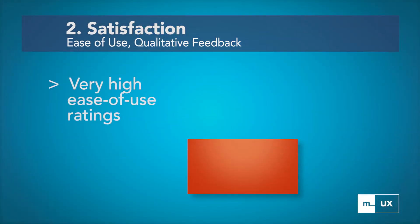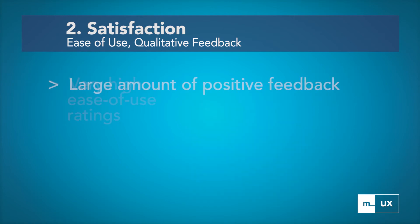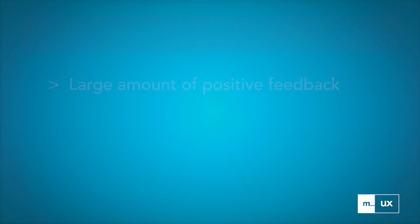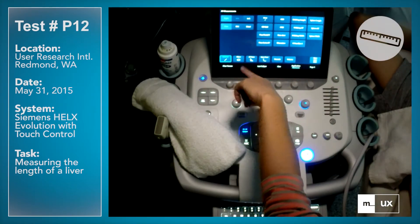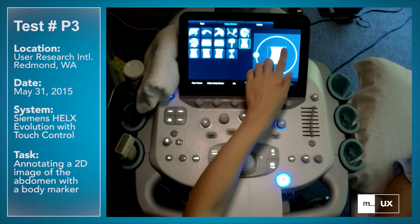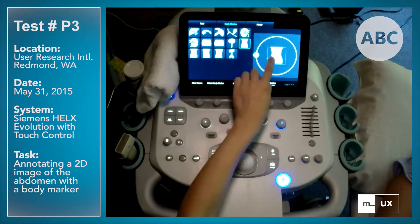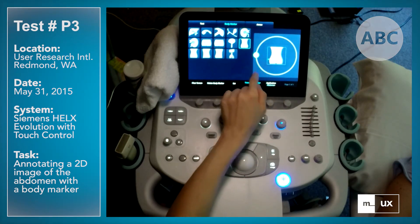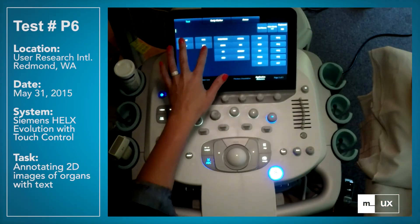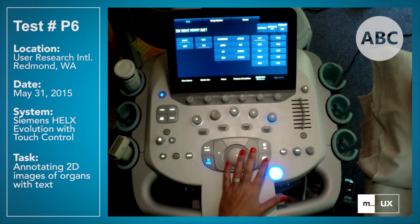The Siemens system scored very high for ease of use and also received a large amount of positive qualitative feedback. I've never really liked a touchscreen, but I really like this one. It's intuitive. I like the selection that they have here. It's helpful for explaining things to radiologists, or getting them to understand your point of view. On my current machine I use the keyboard a lot and I didn't even miss it with this.